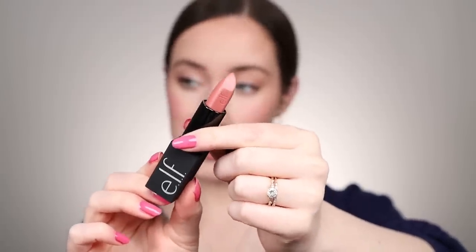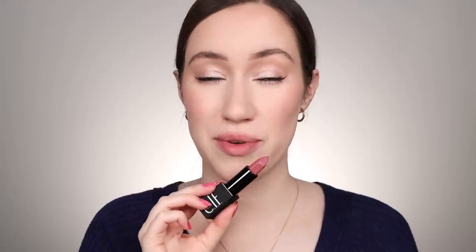Next we're going to try Dirty Talk. Oh, that one matches my lip color really nicely — I like that one a lot! This one's like a perfect everyday pinky color with a nice neutral undertone, so it will work with a lot of different looks.